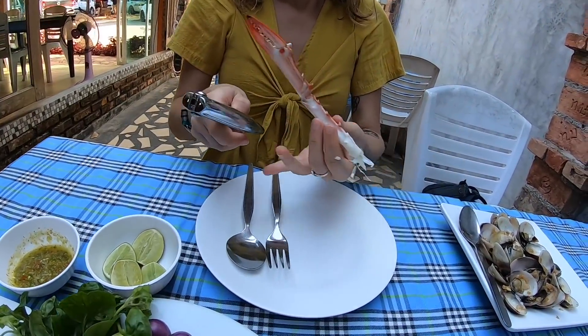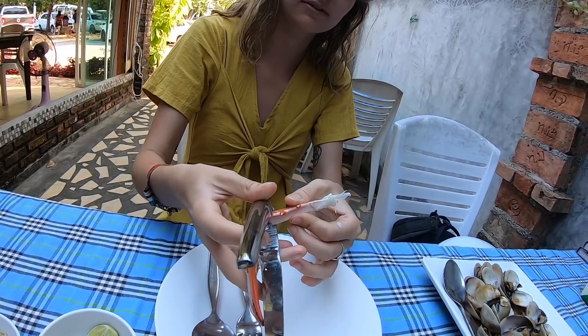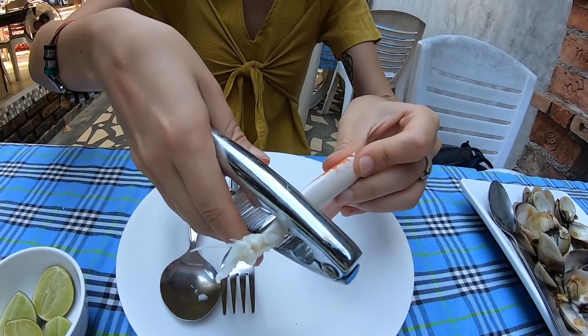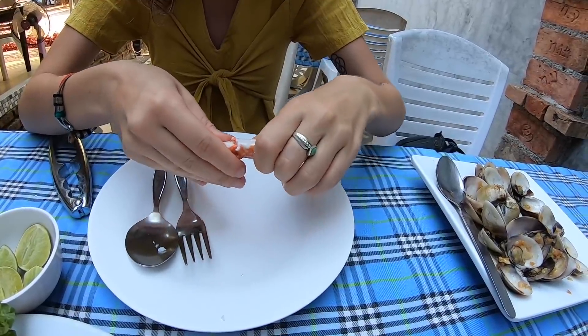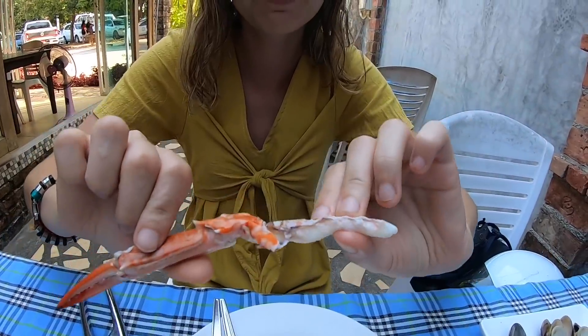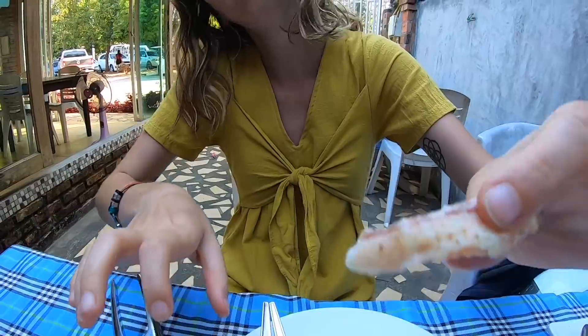Do you know how to use this? It's pretty basic — just crack it in a few spots. Depending on the size, you might need to put it sideways — hold it like this and you can break it in half literally. Look at all that crab meat! Wow, fresh crab from the Andaman Sea — it literally melts in your mouth. It's so good, I want more. There's nothing better than eating seafood right next to the Andaman Sea.